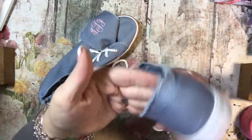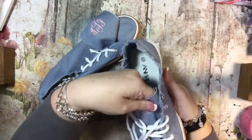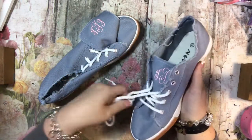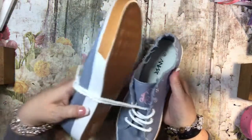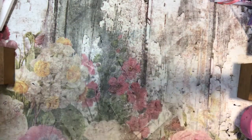But isn't this cute how it's like all rough cut? Oh, these are adorable. I'm really liking these. I'll probably wear them with the monogram showing like this. Hopefully they'll both fit okay.